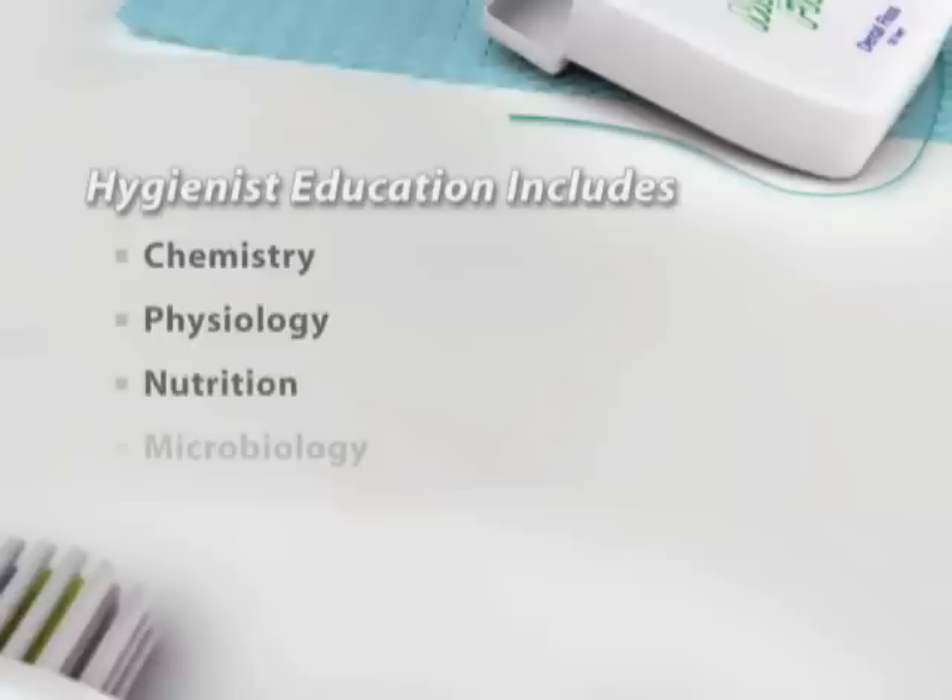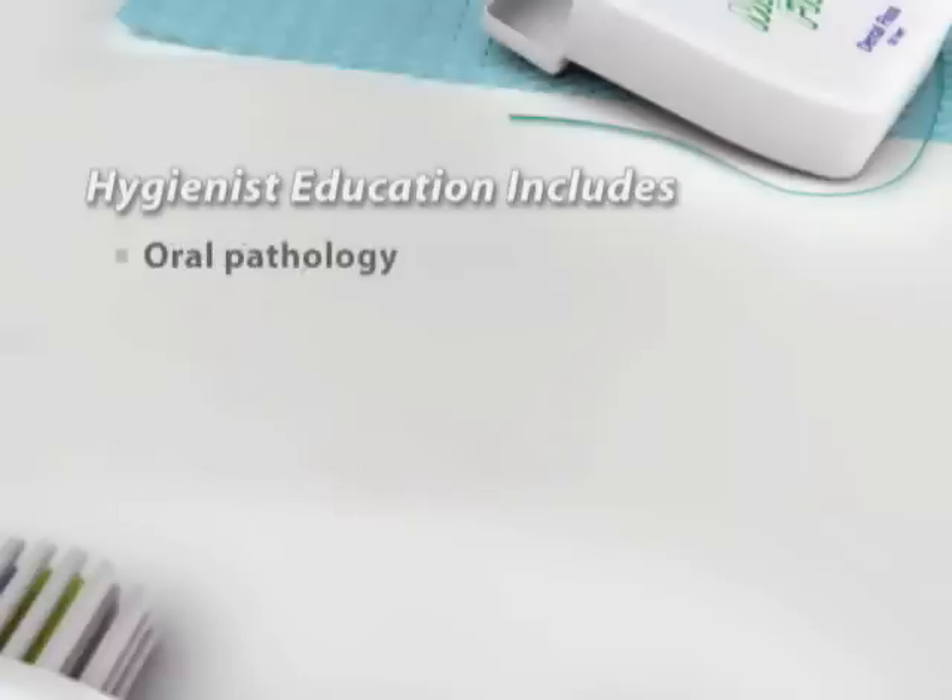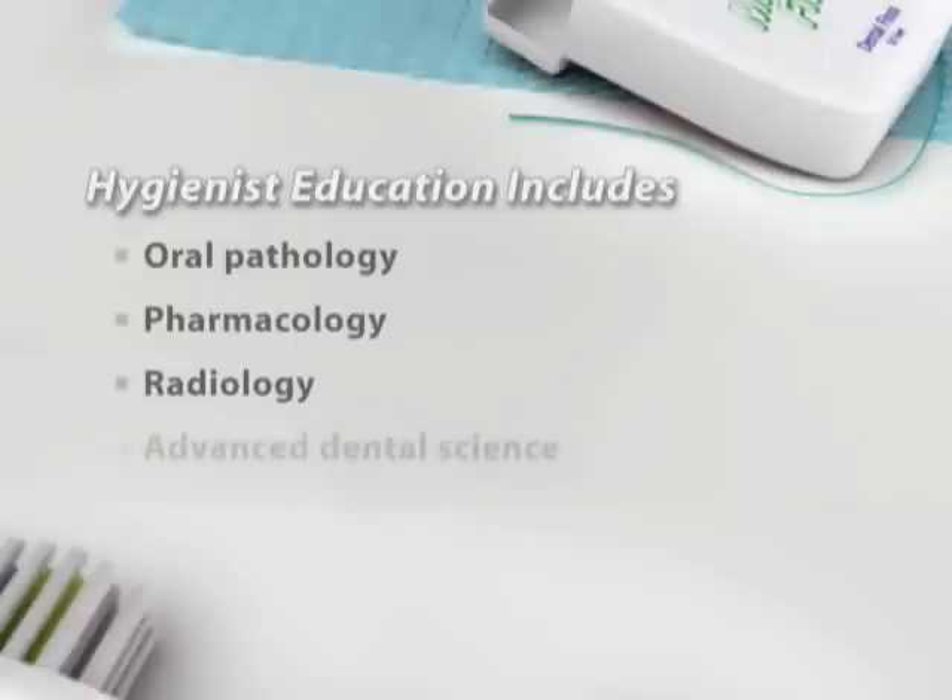Hygienists receive intensive, specialized education, which includes courses in chemistry, physiology, nutrition, microbiology, head and neck anatomy, oral pathology, pharmacology, and radiology, as well as courses in advanced dental science and dental hygiene.